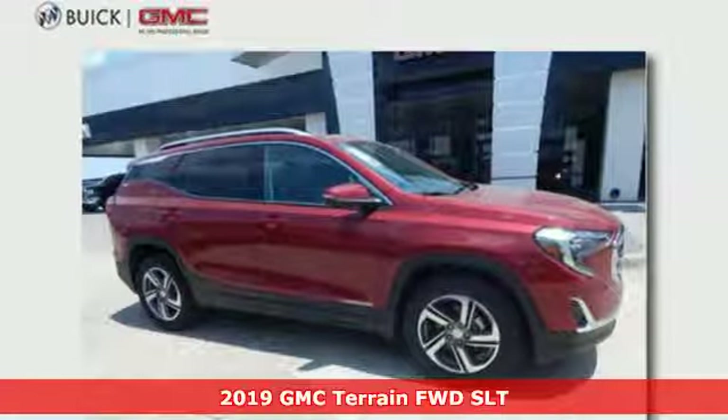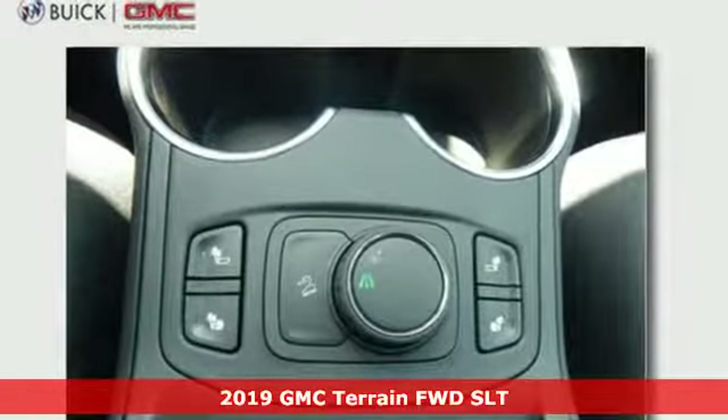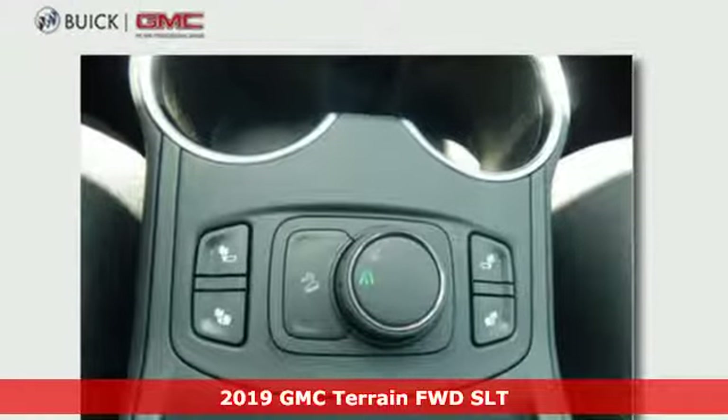Here's a new 2019 GMC Terrain. GMC — it's not just a vehicle, it's a professional-grade tool.